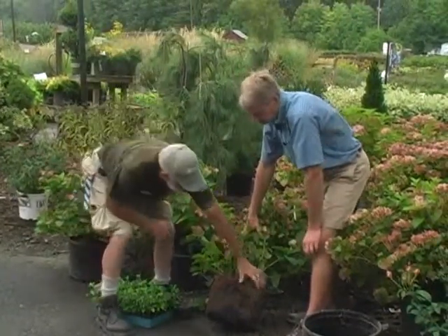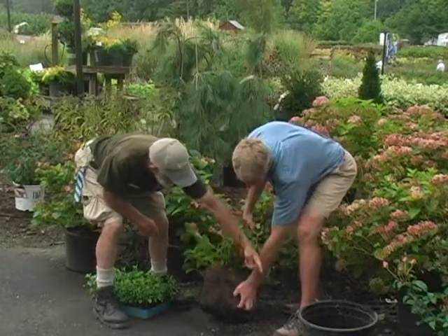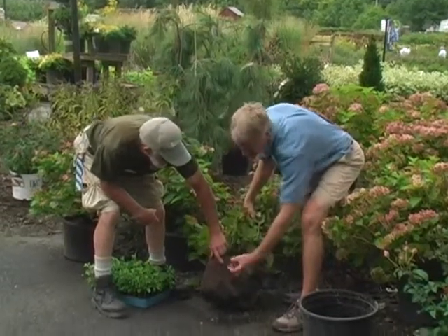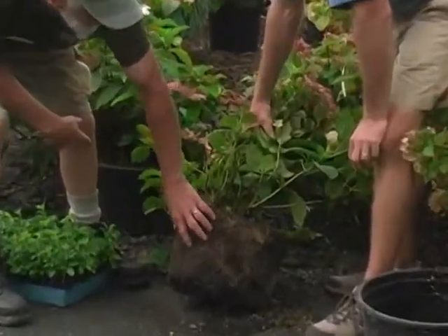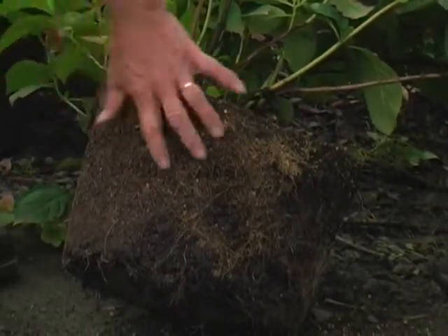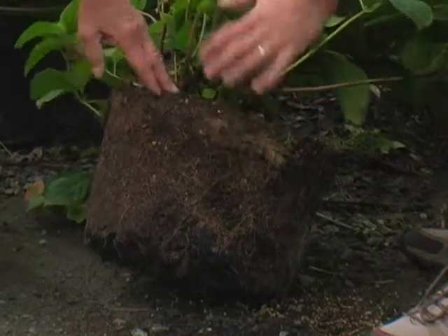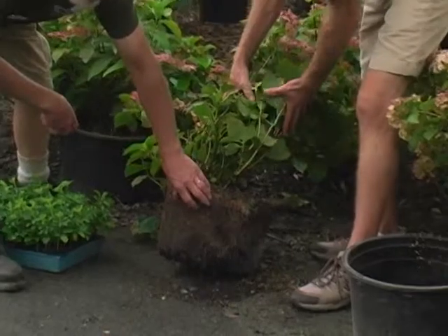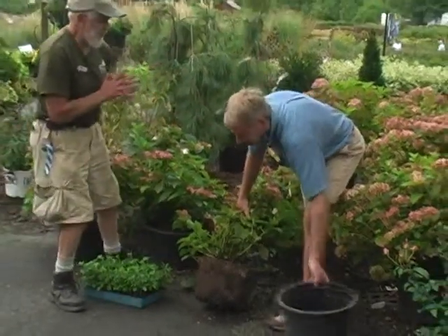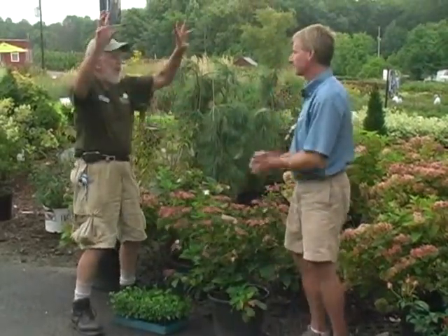Generally on a potted plant, if you see a lot of roots growing around the outside, you want to tear the roots up a little bit so they won't strangle themselves in 12 or 15 years — you really do want to get rough with it if you see a lot of that circling. This hydrangea has been in the pot maybe a year to a year and a half to two years — it's got a nice root system and isn't getting root-bound. If it does get more root-bound, the water can tend to go right around it, so rough it up so water can go straight down more easily.